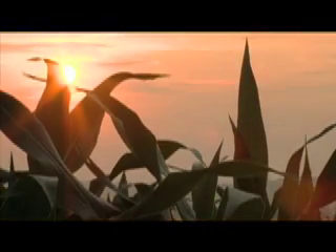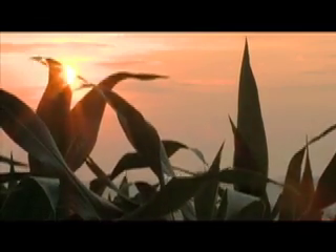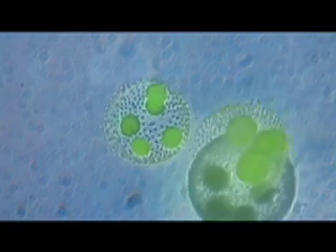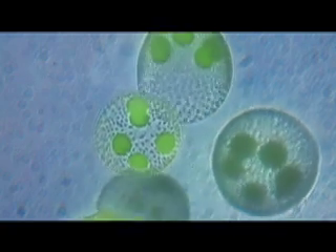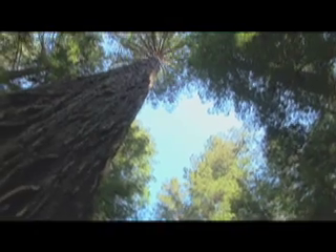Sunrise. The harvest of sunlight begins. Plants, from microscopic algae to giant sequoias, converting radiant solar energy into chemical energy. It's a process billions of years old.